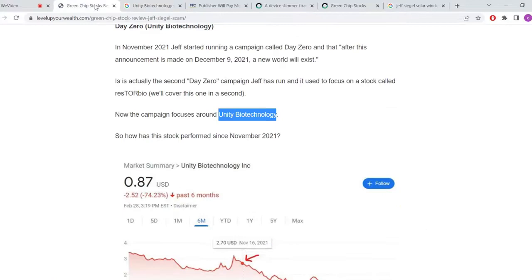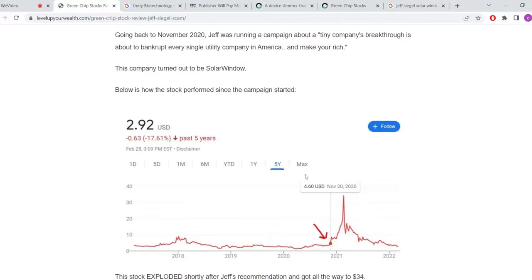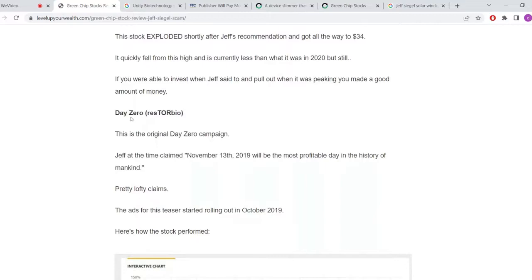Next, I tracked Jeff's SolarWindow recommendation, and to his credit, he did recommend it right before it exploded. Everyone would have liked to buy it at $4 and have it go to $30 in a couple of months. That's why I wouldn't mind investing in SolarWindow — you might get these huge pops every once in a while.